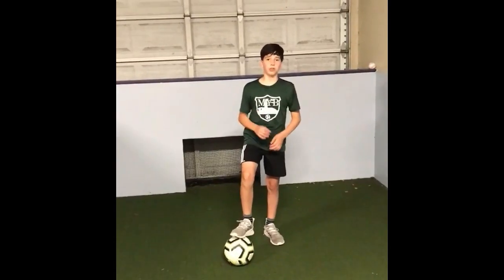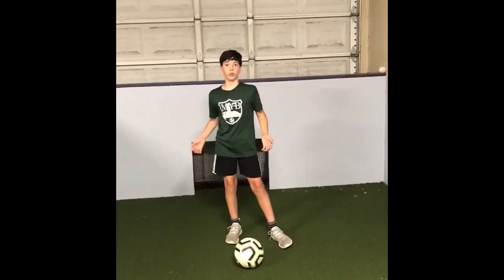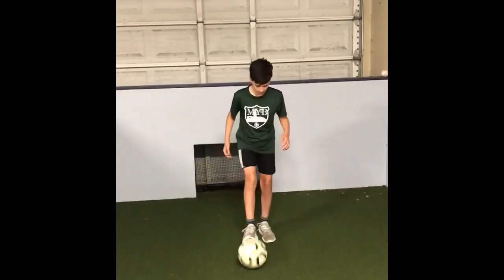Hello, my name is Stevie Tujak. I play for the 2007 NYB boys team. And one of the things I like to do at home, when I'm trying to get my touches in, is to juggle.